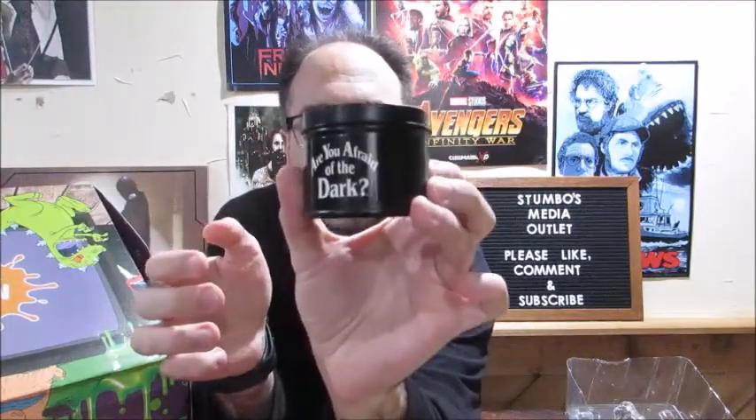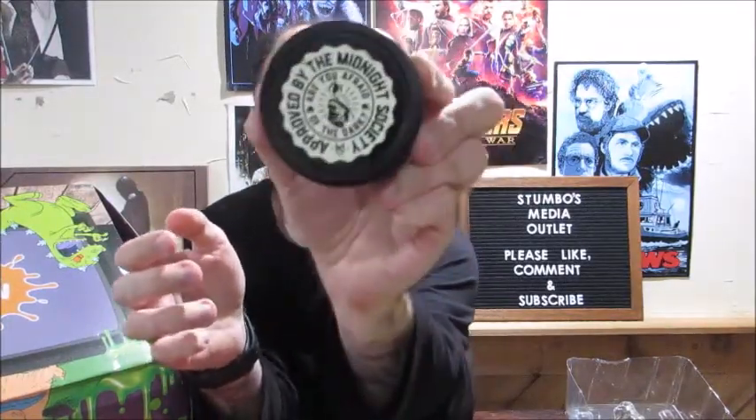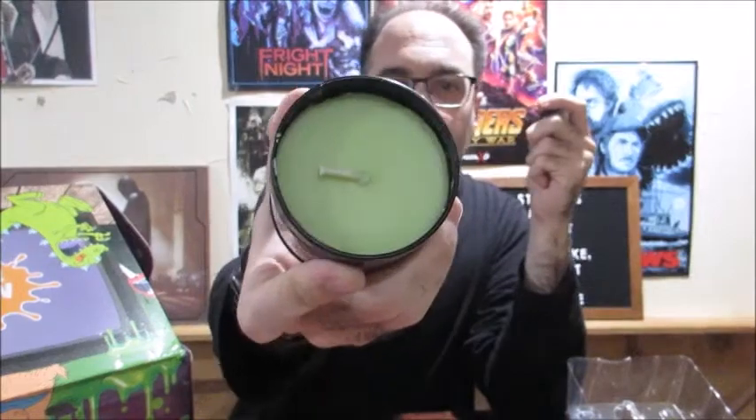Oh, I got the candle right here — I thought I put it upstairs. So there's the candle, approved by the Midnight Society. It's just a normal candle — it doesn't even have a smell to it. It's just a wax candle.